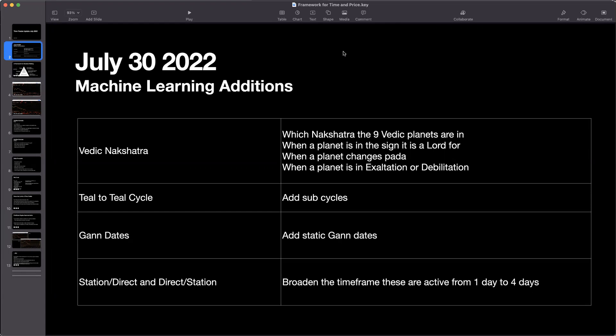We added a lot of Vedic astrology points — specifically the nakshatra that the nine Vedic planets are in. We also added the Lord status of when a planet is in the sign that it is a Lord for, also Pada changes (Pada is one quarter of a nakshatra), and also when a planet is in exaltation and debilitation. All of these additions have been tested and confirmed to improve accuracy of the machine learning. We also added sub-cycles for the teal-to-teal cheat code cycle. The cheat code has teal lines that indicate the midpoint of the cheat code cycle, and breaking those down into sub-cycles also helps with accuracy. We added static GAN dates as well.